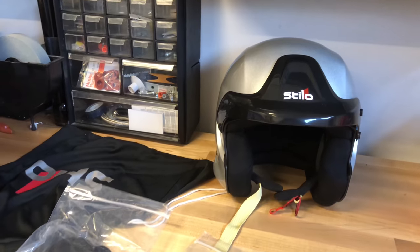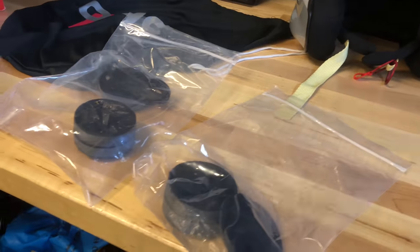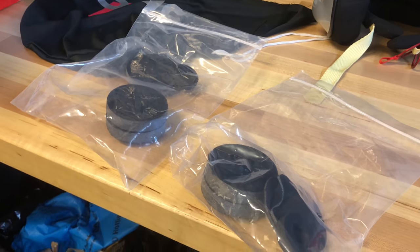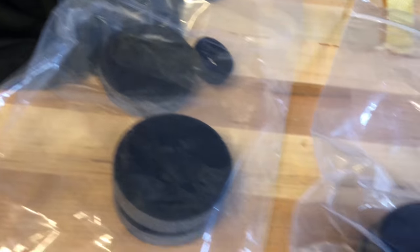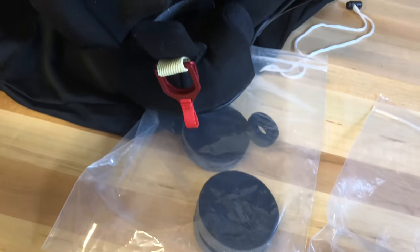Here's what came in the box: you've got the helmet cover, the helmet of course, and then two baggies with different foam covers for your earmuffs. As you can see inside here, you have little holes for the ears, and those foam pieces cover them or can be changed depending on whether you have a mic or whatever else.